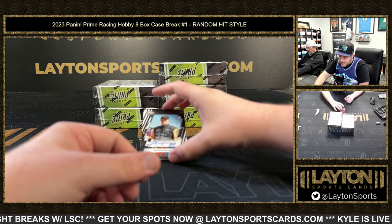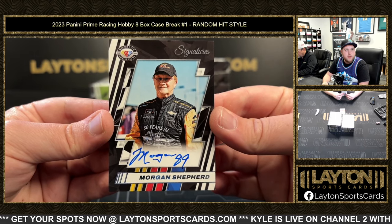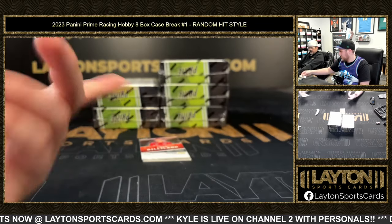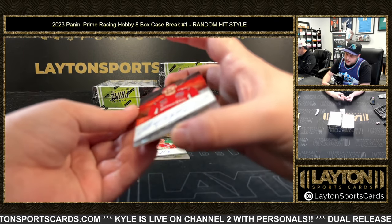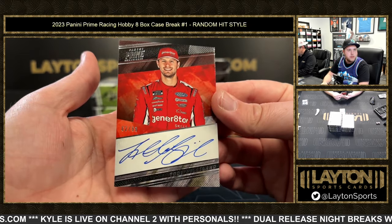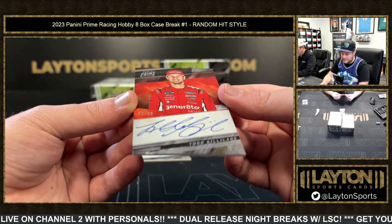We've got a base auto of Morgan Shepherd — that's a bit of a throwback. We'll sleeve and top load this one. We've got a nice one here, 62 of 99, Todd Gilliland on the auto — G-I-L-L-I-L-A-N-D, 62 of 99.